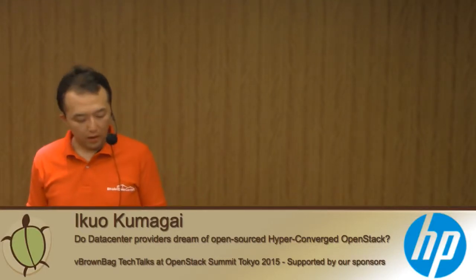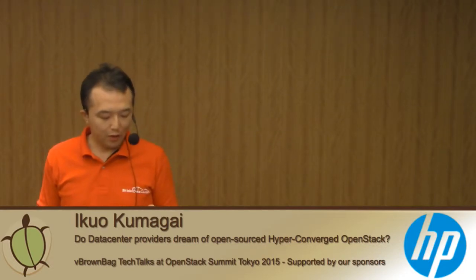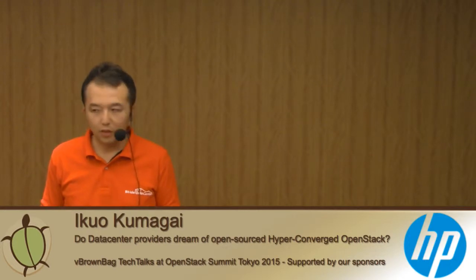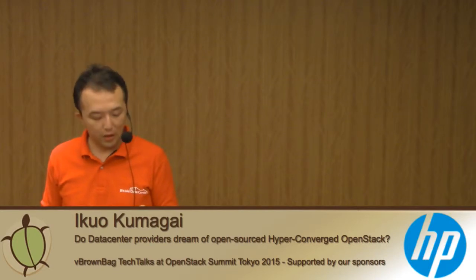Hi, I'm Ikko Kumagai from BitEye. We provide data center service in Japan and we also provide cloud service, and we just started OpenStack hosted private cloud service based on Canonical OpenStack.